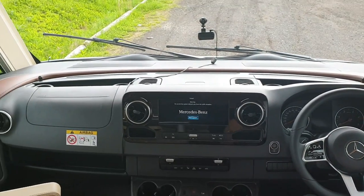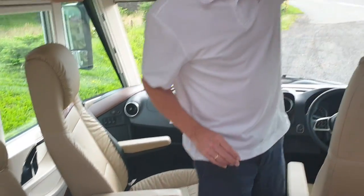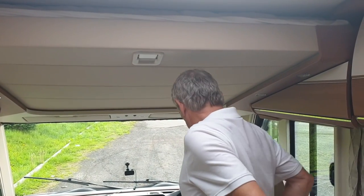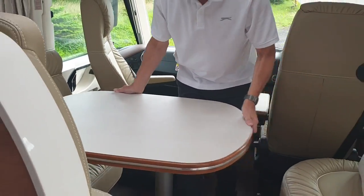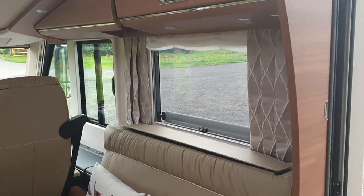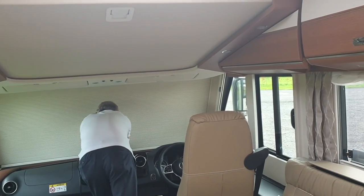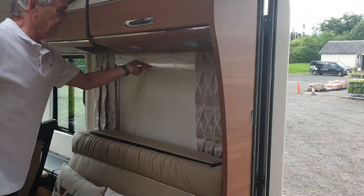Both these seats swivel round to join the party. We've got a double bed here — these seats fold down and that just comes down from this clip, it's a really big spacious bed up there. And then this table can turn in any direction. We've got two seat belts here so we can take two forward-facing passengers. These blinds are fantastic as well — they come round here and round here and give you the privacy.